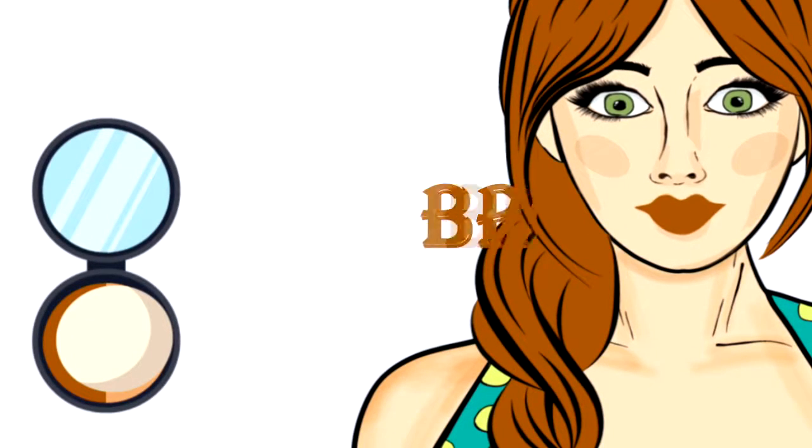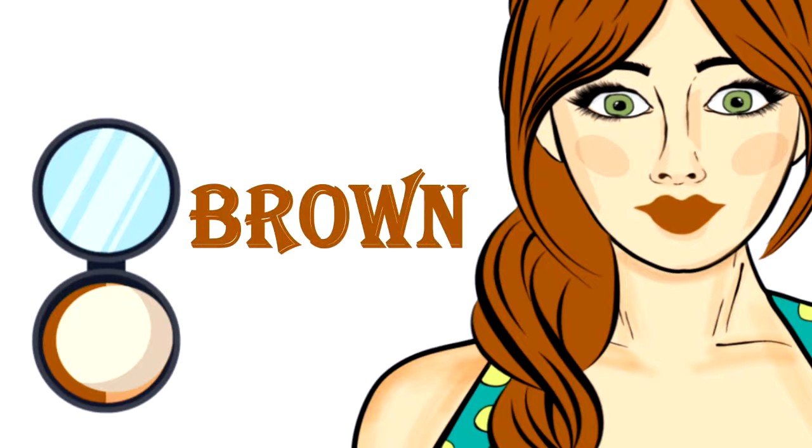Nice color, I like the color brown. Brown color is very beautiful, thank you.